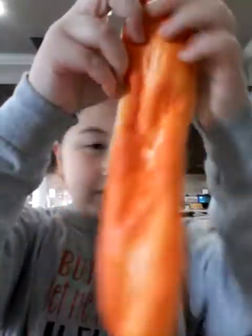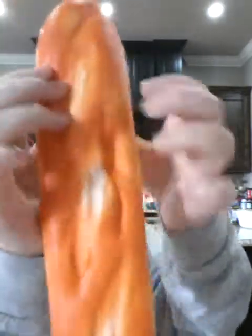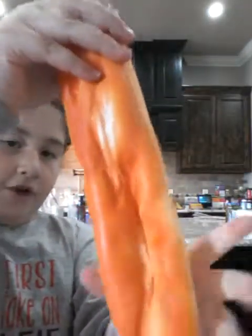My ninth favorite squishy is my bagelette. It's really squishy and I really like it. But the one thing I don't like about it — that's why it's my ninth favorite — is because it's kind of hard and not that very slow-rising. And I forget about squishing this one ball. So it has no defects.